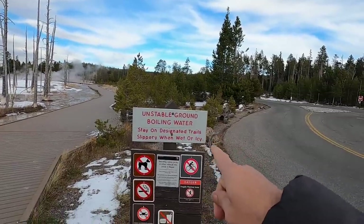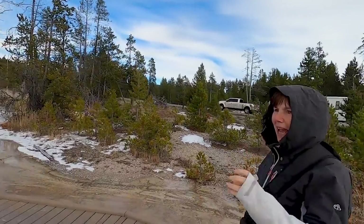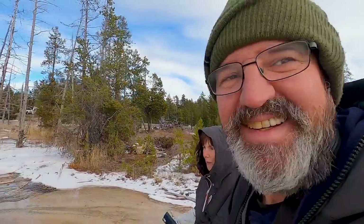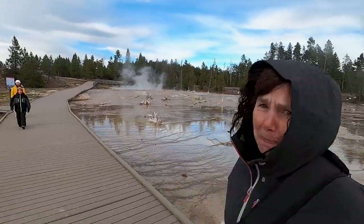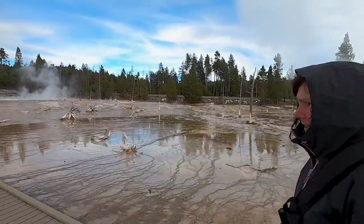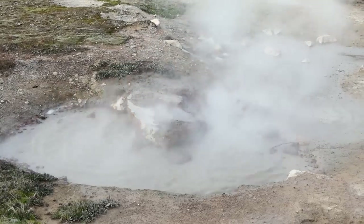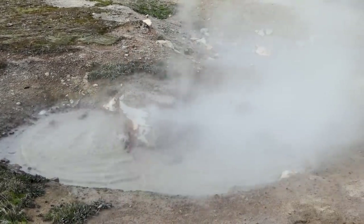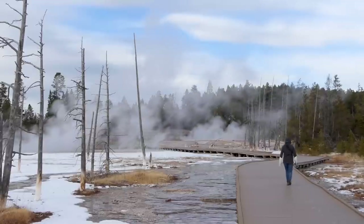Unstable ground, boiling water, stay on the trail! Crazy to think that the ground is that warm - I just can't believe that there's volcanic geothermal pools and snow within a meter of each other! I would guess that this time of year actually looks better because there's probably more steam because it's cold! The ground may only be a thin crust above boiling hot springs or scalding mud - some pools are acidic enough to burn through your boots! More than 20 people have been scalded to death, and hundreds more badly burned and scarred by stepping off the boardwalk!